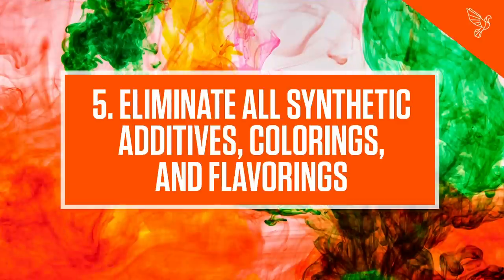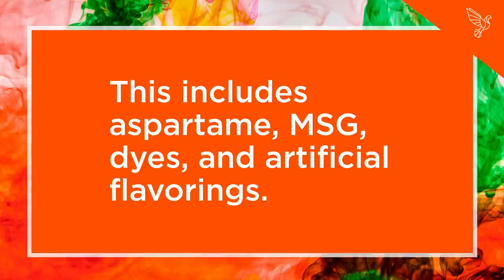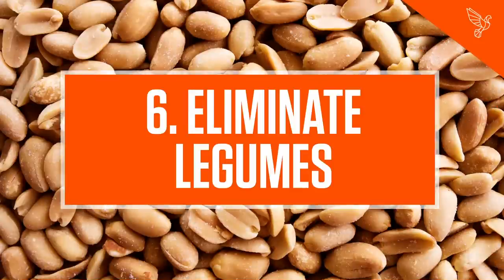Step 5: Eliminate all synthetic additives, colorings, and flavorings. This includes aspartame, MSG, dyes, and artificial flavorings.